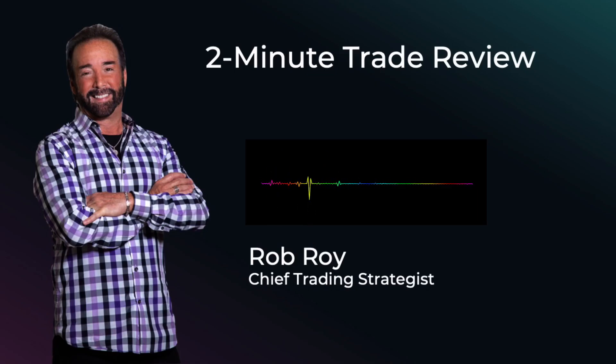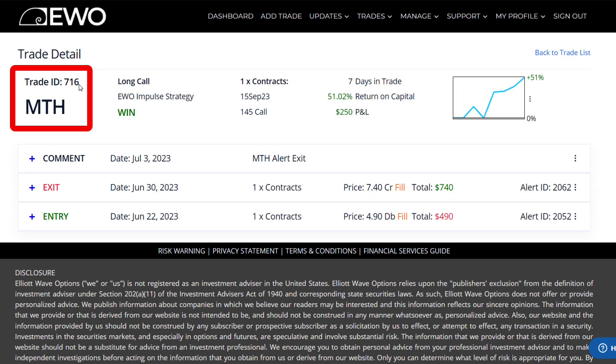Hi everyone, this is Rob Roy of LE Wave Options and welcome to this trade review of our recently closed trade ID number 716. This was on MTH, or Meritage Homes.